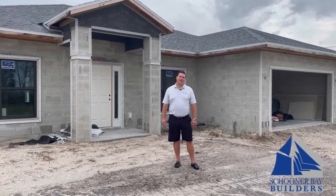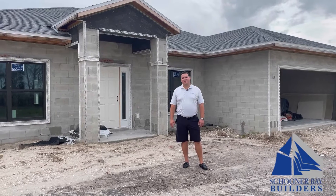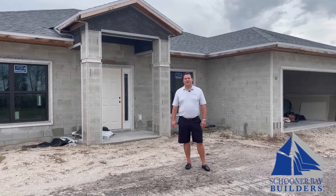Hello, this is Trey with Schooner Bay Builders. Today we're here at one of our active construction sites. I'm going to point out a handful of building codes that make new homes better suited to withstand hurricanes.